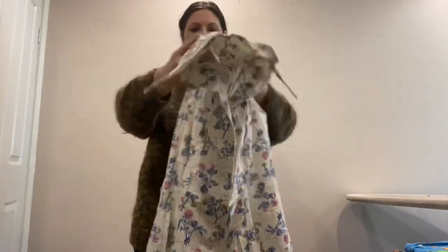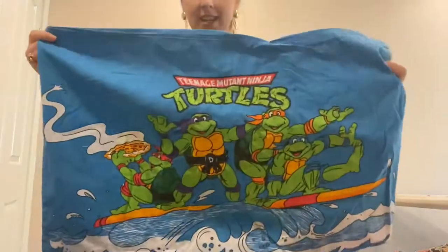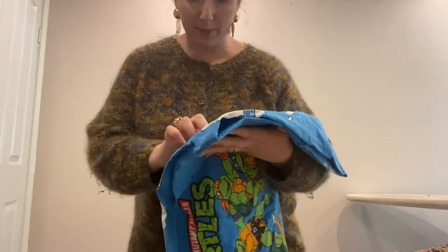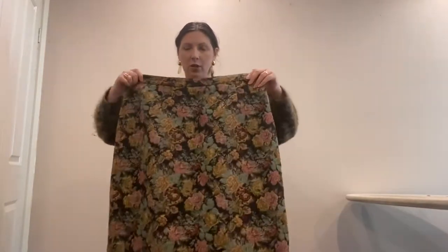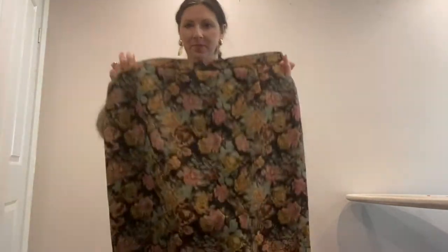I also got a vintage Ninja Turtles tee — copyright USA 1990 on the bottom — I'll sell that one. I thought it was pretty cool. For myself, I got this really cool midi-length tapestry skirt. It's very thick and it's been homemade, so that will be fun to style up. And just a check shirt to throw on and go around the house — cute and great for spring.